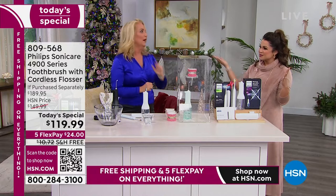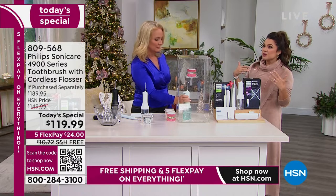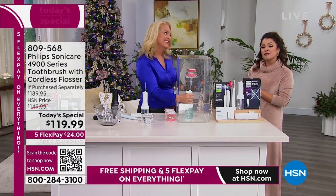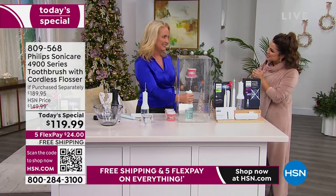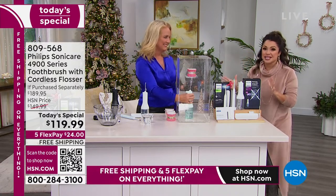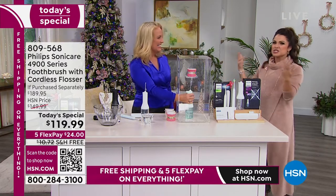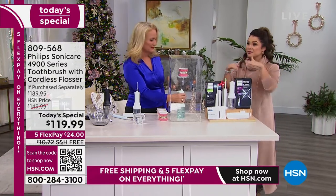I've never water flossed before. Every time I go to the dentist for a cleaning, the hygienist recommends a water flosser — it's really easy, it's more effective. Sometimes you have to hear something a few times before it sinks in. They actually have the Philips up at the desk when you go to check out. And you're not getting a deal there like you're getting here.